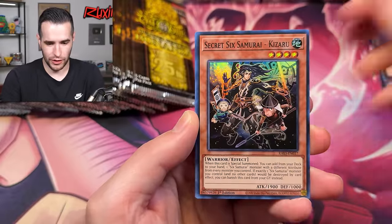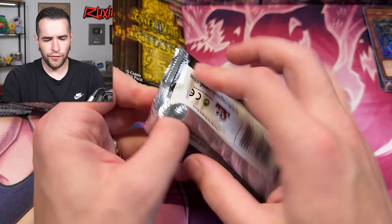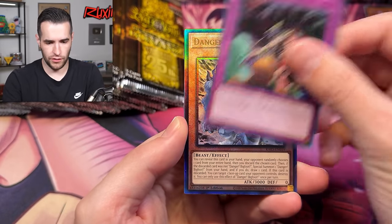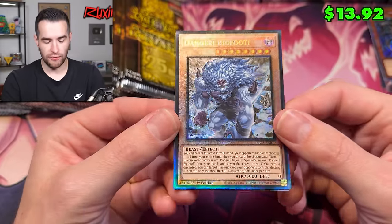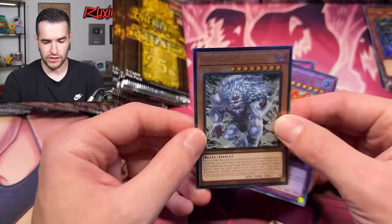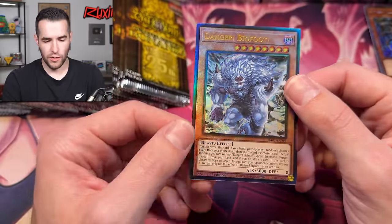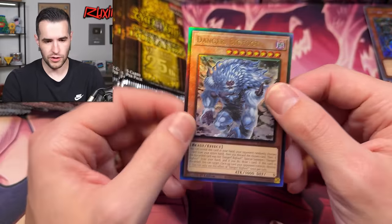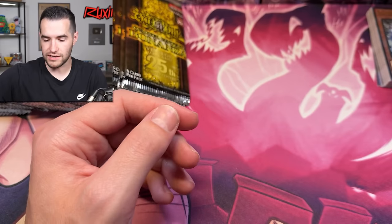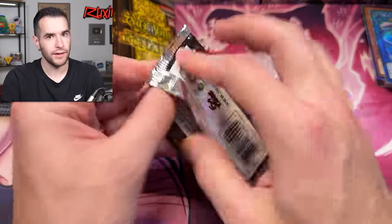Knight Assailant, Platinum Rare — that's cool for goat. Danger Bigfoot, That Grass Looks Greener, and there's our first Ulti! Danger Bigfoot Ultimate Rare — it looks like they might have upgraded it to look a little better too, just like the Collector Rares. The question is will these cards stick to the sleeve? Because that tends to happen with Rarity Collection cards — you put them in a penny sleeve and it just sticks and you've got to break it off. Hopefully that's not the case here because we want the cards to stay nice over time.